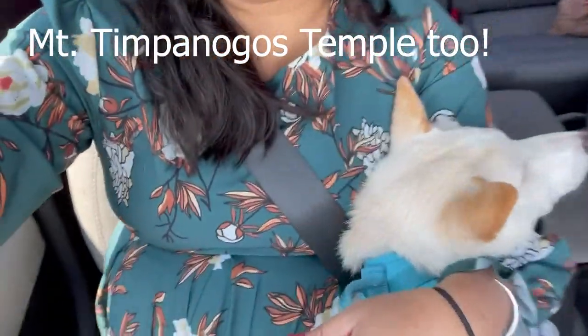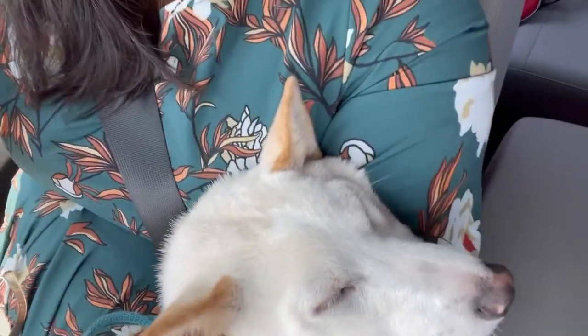We are going to visit the Missionary Training Center and then we will visit the temple grounds of the Provo Temple. Here with me is Dio who is asleep right now. It will take us at least 55 minutes to get there. I'm excited because it's been a long time since I visited that place.